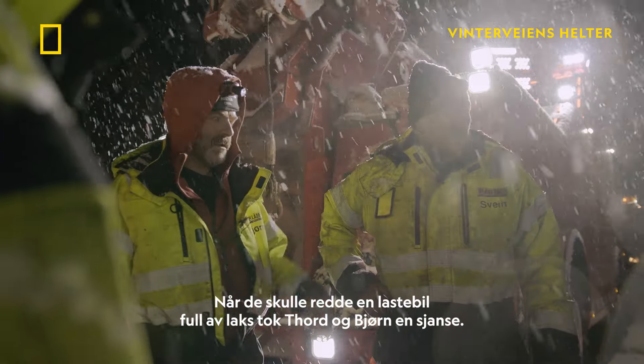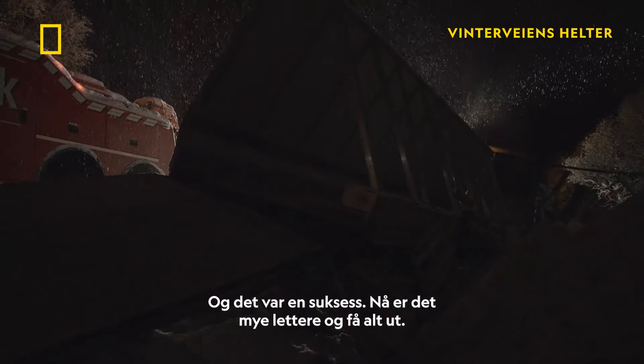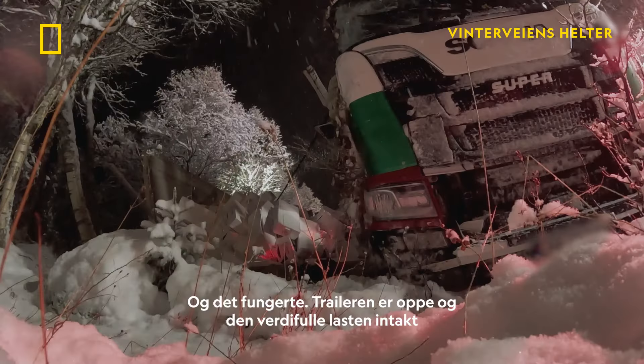Rescuing a salmon truck, Tord and Bjørn took a gamble. And this was very successful. Now it's much easier to take everything out. And it paid off.